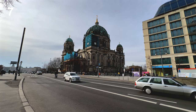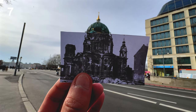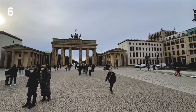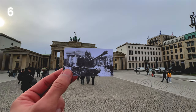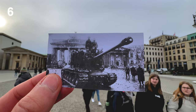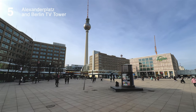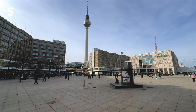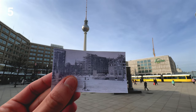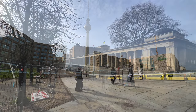Do you happen to know a great place I should visit in Berlin to make more content? Number 6: Brandenburg Gate. Please remember to respect each other when leaving a comment — thank you. Number 5: Alexanderplatz and Berlin TV Tower.